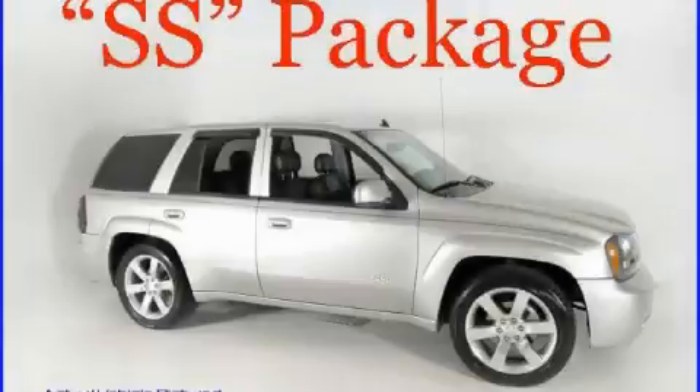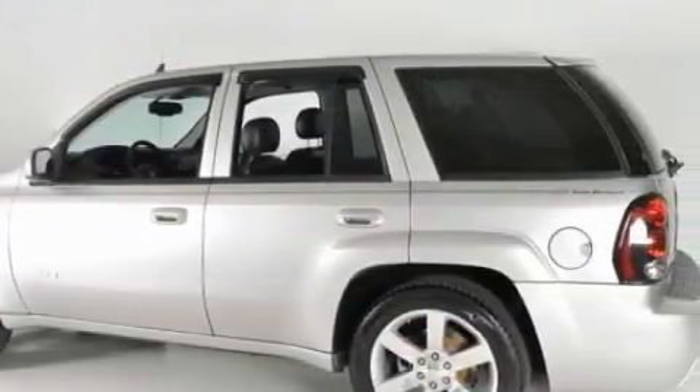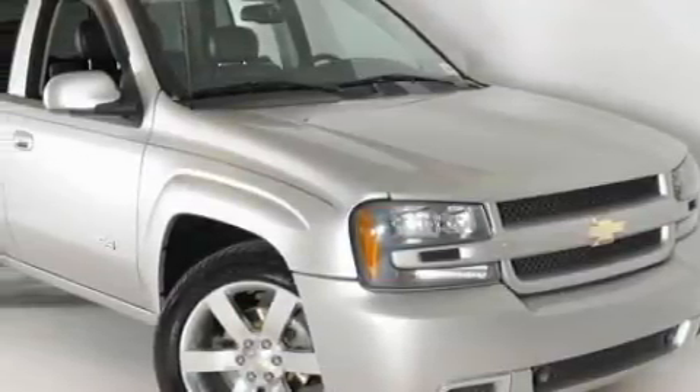This is a 2006 Chevrolet Trailblazer — for when safety, size, and space are of importance. The responsive eight-cylinder engine connected to a four-speed automatic transmission is perfect for commuting or cruising.